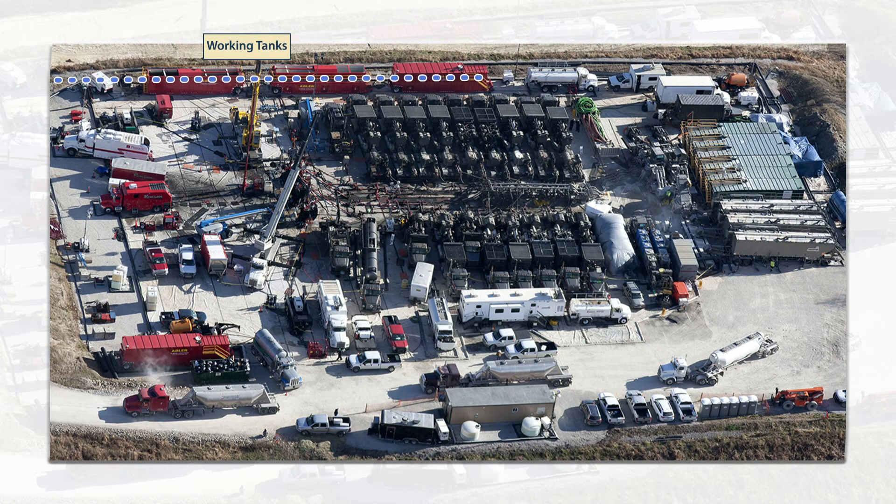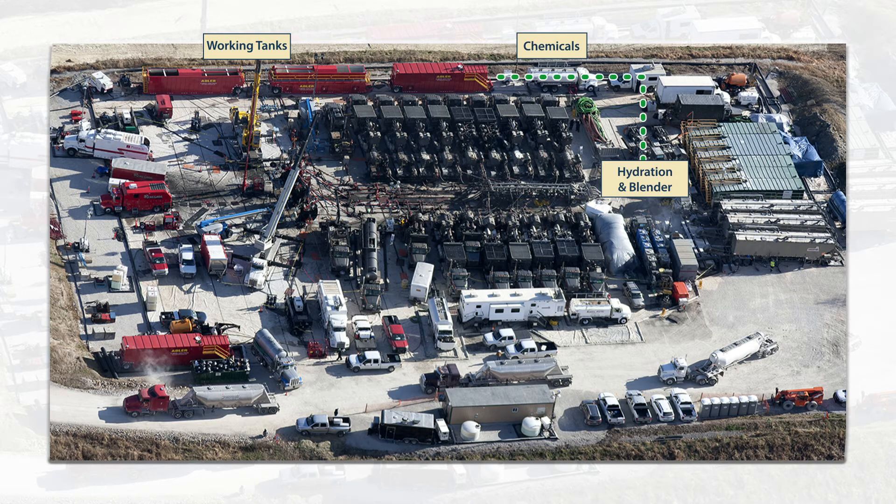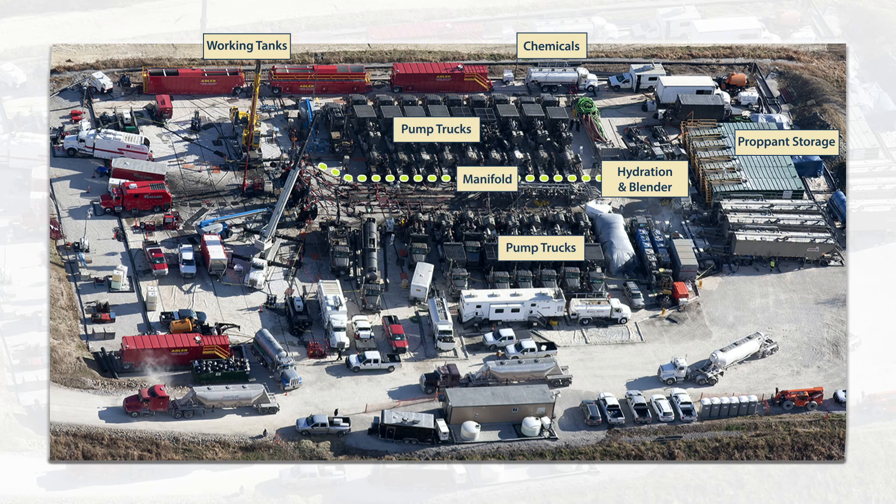After pressure testing all the equipment, water is passed from storage into the red work tanks. The water is then pulled into a hydration unit to gel the fluid. A conveyor moves the proppant from storage tanks to the blender, where it is mixed with chemicals that aid in the fracturing process. The blended frack fluid goes to the pump trucks using the low-pressure side of a manifold — a series of pipes that connect the pump trucks to the blender and the well head.